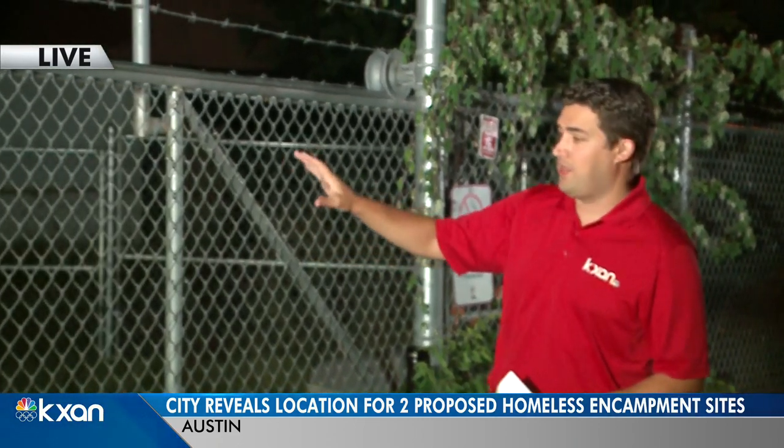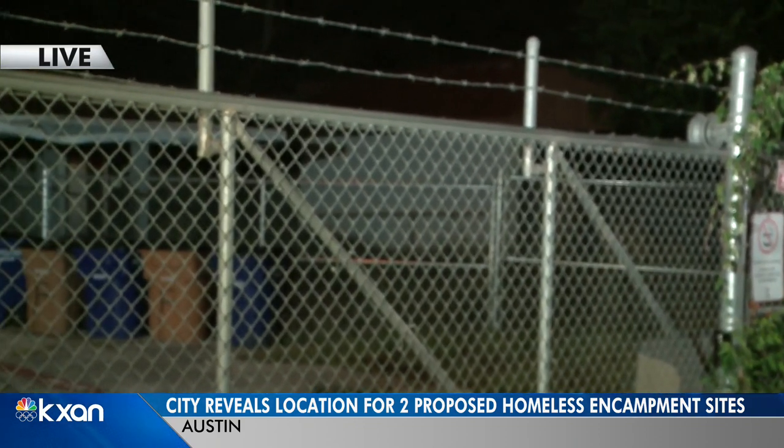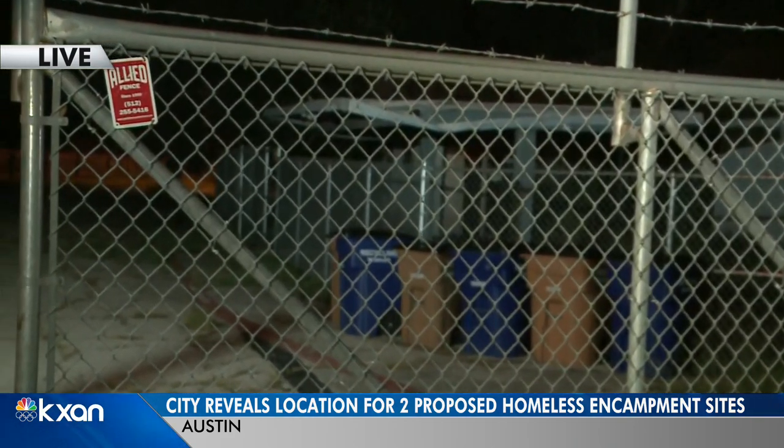We're at that East Austin location just off Manor Road. And as you can see, not a lot going on behind this gate here. But if the city has their way with these plans, you can see some major changes coming to not only this location, but the other in southwest Austin as well.